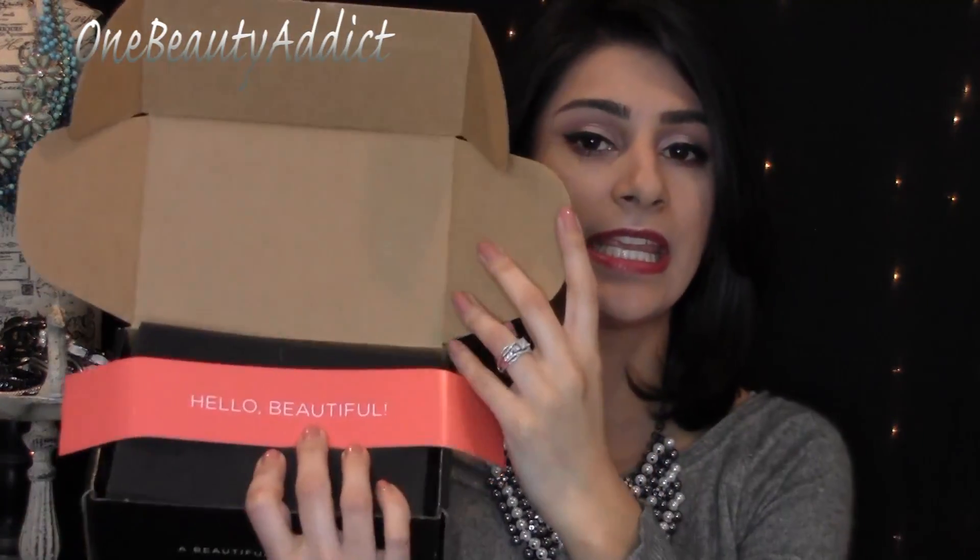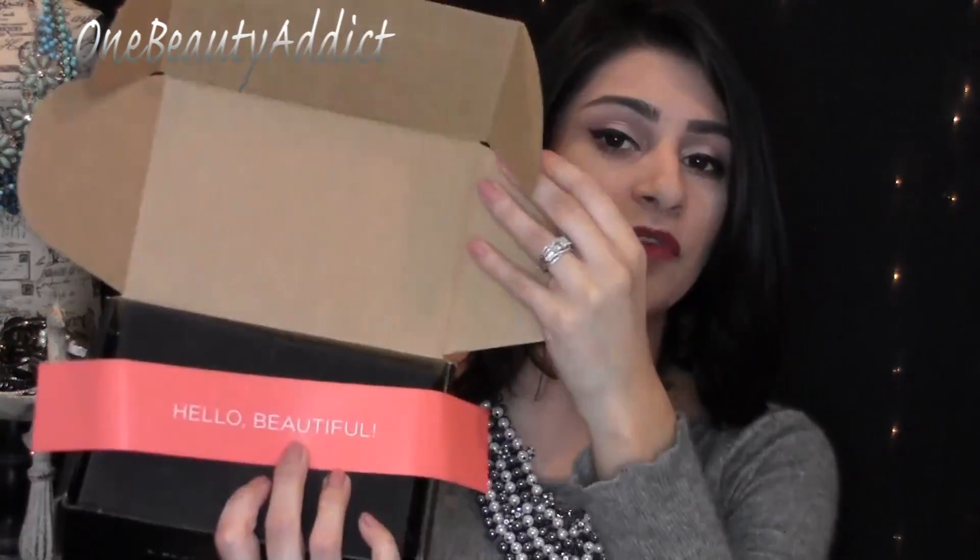I'm going to go ahead and open this up — I already undid the tape. So when I first opened it up, I pulled this out already, but this is what it looks like inside. It says 'Hello Beautiful' on it and it has a crate foamy thing on top. So it's not an actual box like Glossybox or a bag — it comes in a crate form, which kind of surprised me. So here are the products.